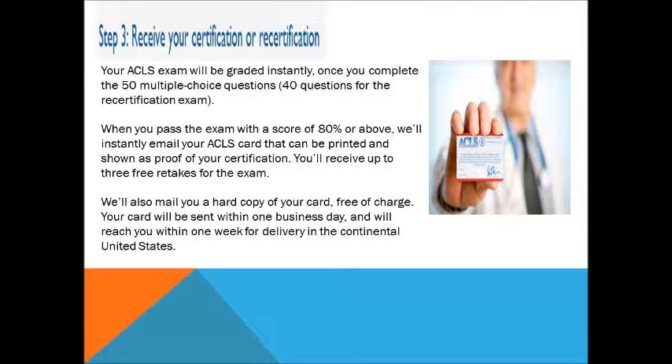Third, a quick result will be given for your Advanced Cardiac Life Support exam. If you pass 80% or above, you'll receive your certification or re-certification card instantly.